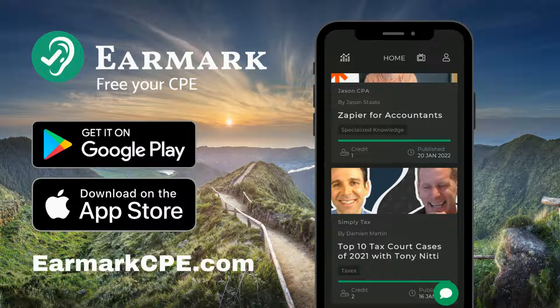Download the app, take a short quiz, and get your CPE certificate. Continuing education has never been so easy. And now, on to the episode.